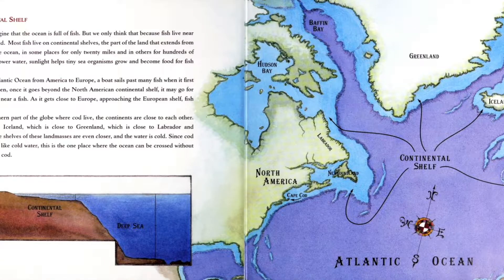The continental shelf. It's easy to imagine that the ocean is full of fish, but we only think that because fish live near us, close to the land. Most fish live on the continental shelves, the part of the land that extends from the shore under the ocean, in some places only 29 miles and in others for hundreds of miles.